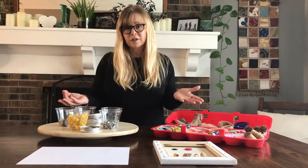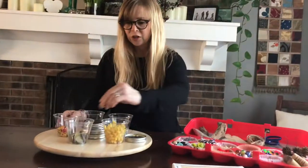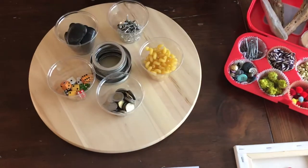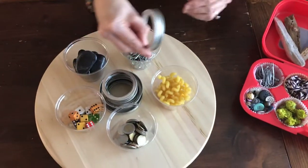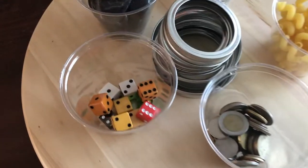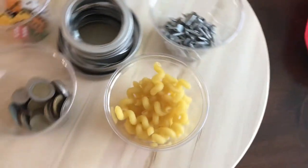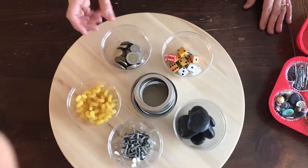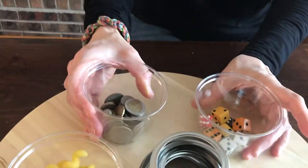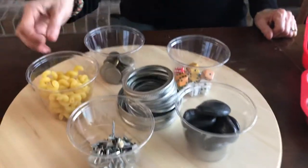Today I have some examples of things that I just pulled from my own home. I've got a Lazy Susan here with some pasta, some rings that go to some canning jars, some dice, some roofing nails — all different kinds of things. I really do like to put things in clear containers as much as possible, because then children can see, no matter where they're sitting, exactly what's available to them.